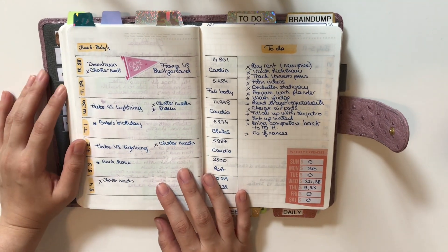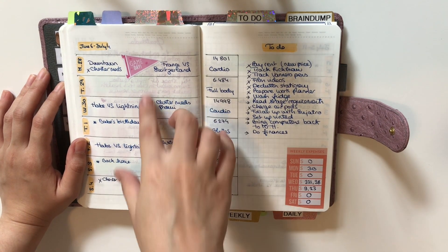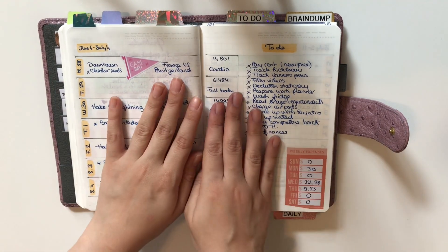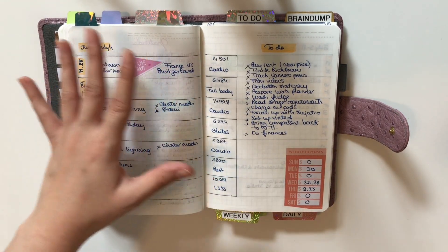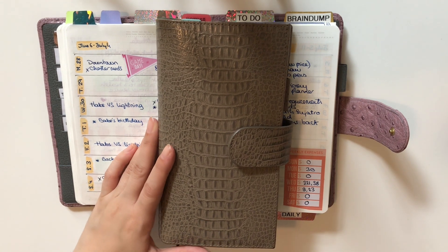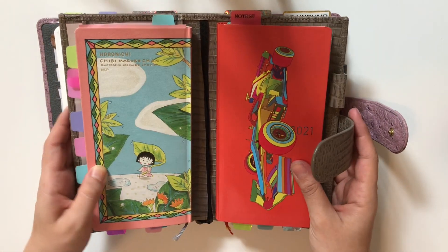For July, my setup included a no-spend tracker and a gratitude section. I really love the Hobonichi Weeks layout so I wanted to incorporate that into my bullet journal system. It's essential for me to have a weekly layout, so I thought I'd combine both.